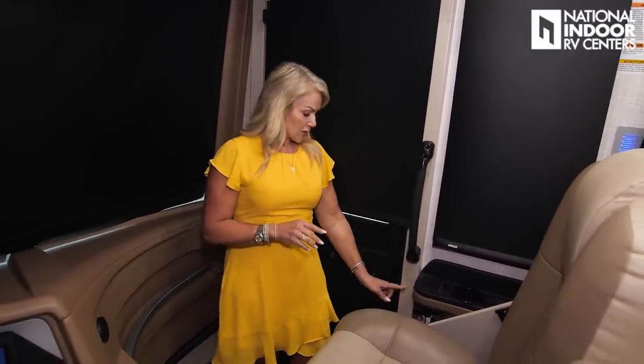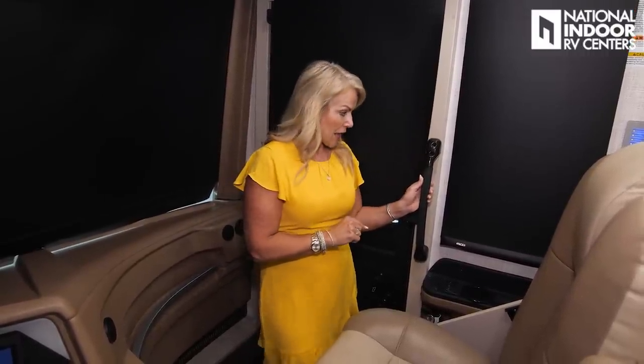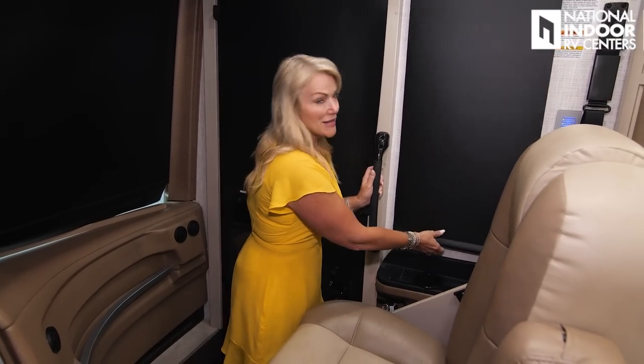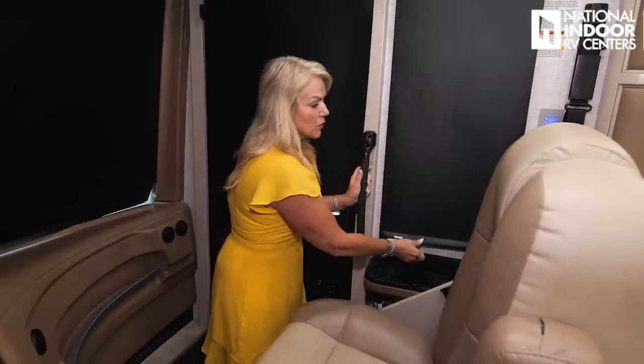Just above the fire extinguisher, we have our battery disconnect — great to have right at the doorway so you can throw that on as you come into the coach or turn it off as you leave. Just inside the coach, the MCD shades are manually controlled — we've got the nightshade and the dayshade. When I'm camping I'll have both pulled, even the dayshade at night, because it gives a little extra layer of insulation.